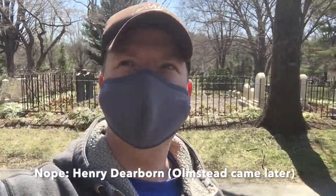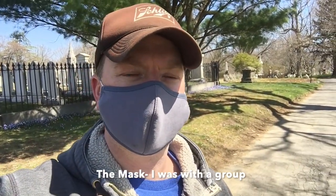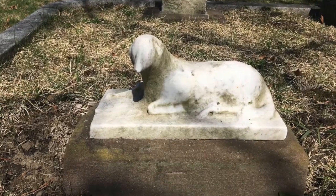We are here at the Mount Auburn Cemetery — being respectful and quiet here in Cambridge, Mass. It was designed — I want to say someone like Frederick Olmsted, who was in charge of Central Park and a couple other very famous landscape sites — designed basically to be a cemetery that was also a beautiful walkable park, a place people wanted to be.